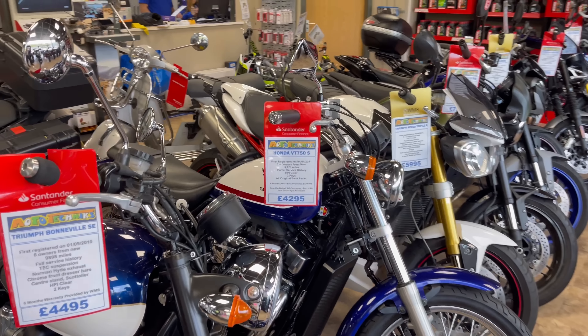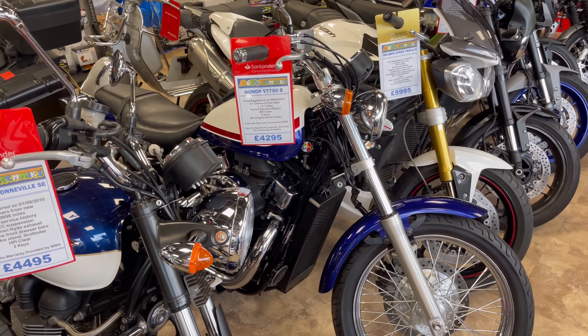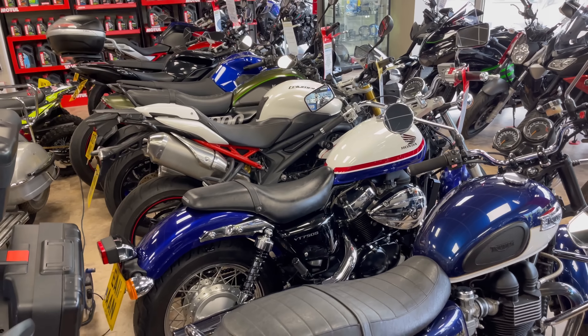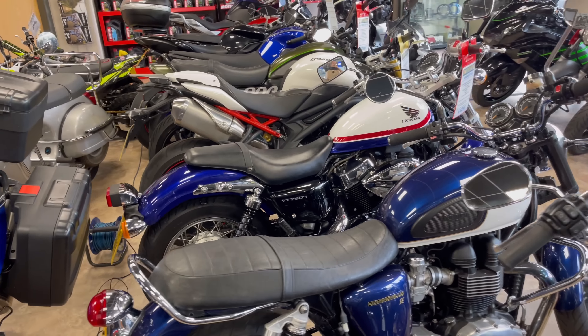A bike I always talk about in the podcast — the Honda VT750. A really nice, good value cruiser. It would be reliable, looks good, and is a genuine everyday bike. Nicely proportioned and not too far off the Bonneville, actually. I really like that one.